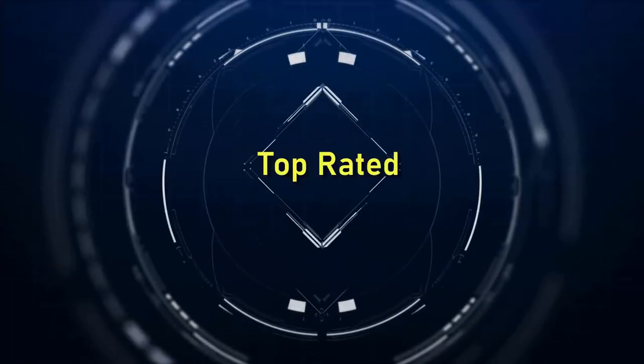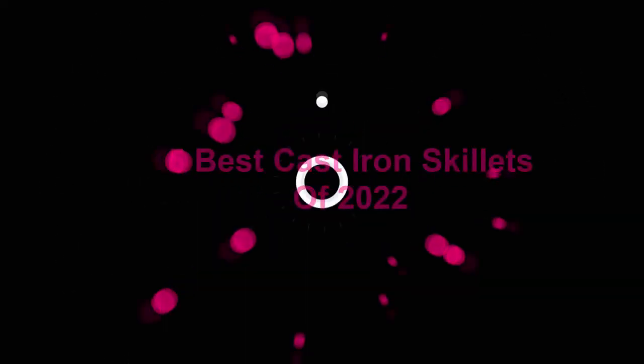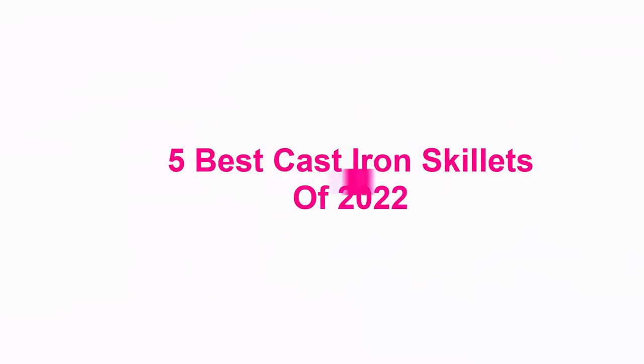Welcome to Top Rated. 5 Best Cast Iron Skillets of 2022.